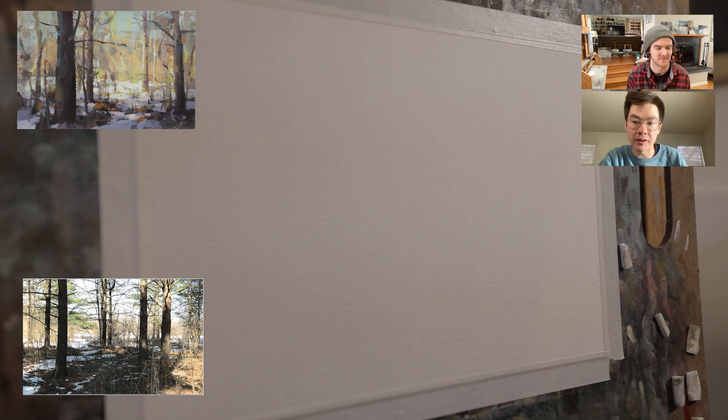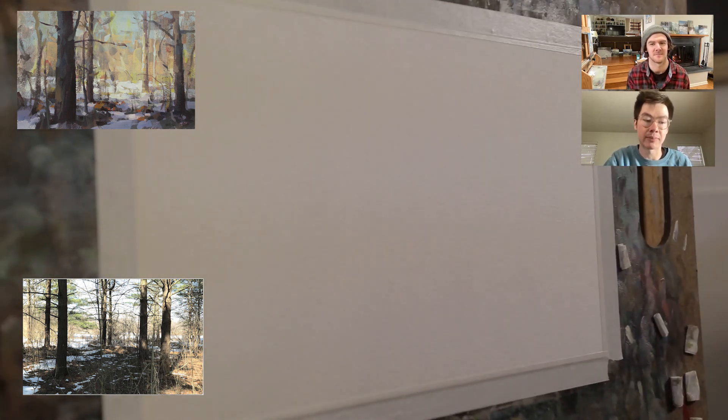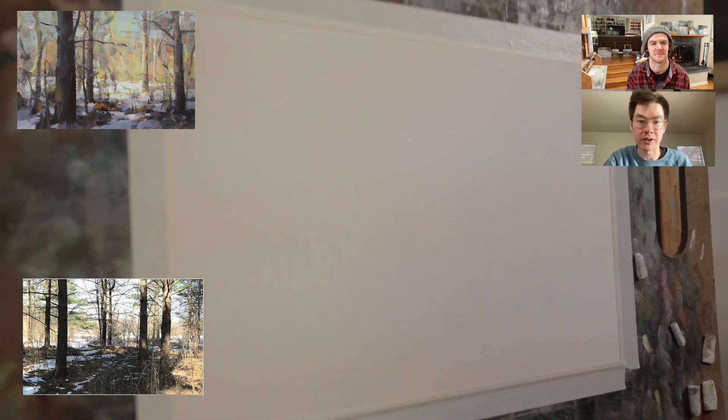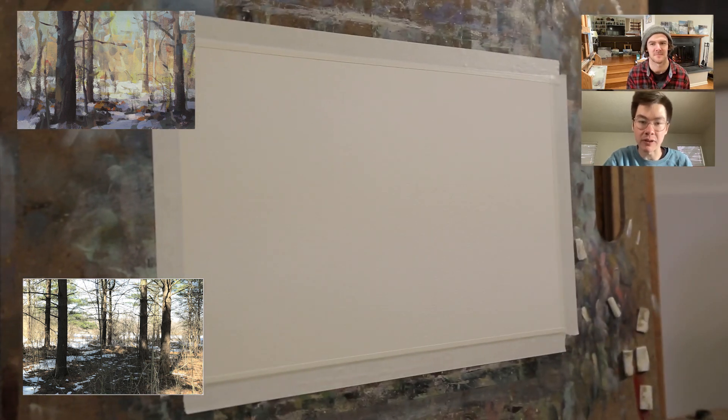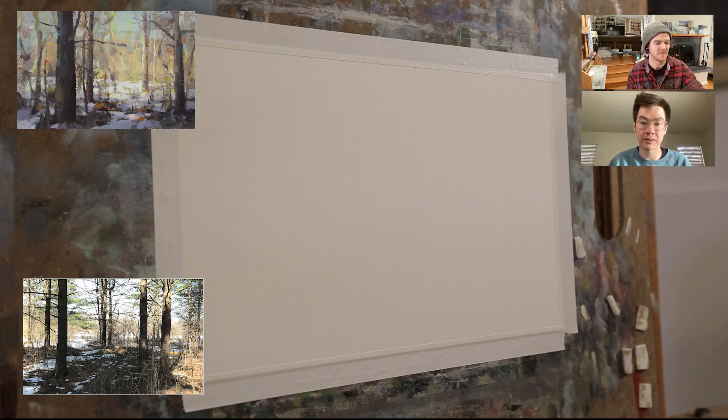Part of the beauty of plein air painting is that I hear all the time on the internet that people don't know what to paint or draw. The beauty of plein air painting is that you can literally paint anything around you — whether it's a forest, trees, or just a bush outside. There's never an excuse not to paint.